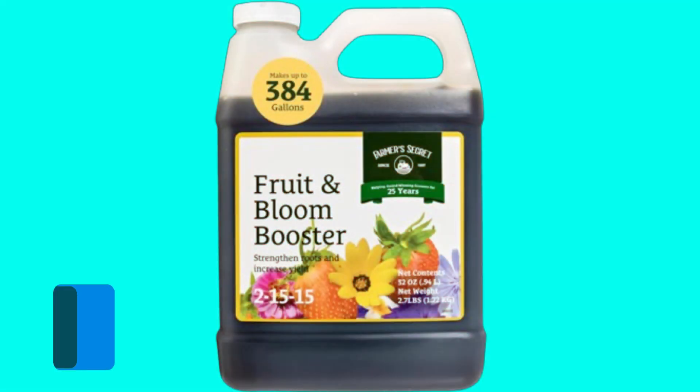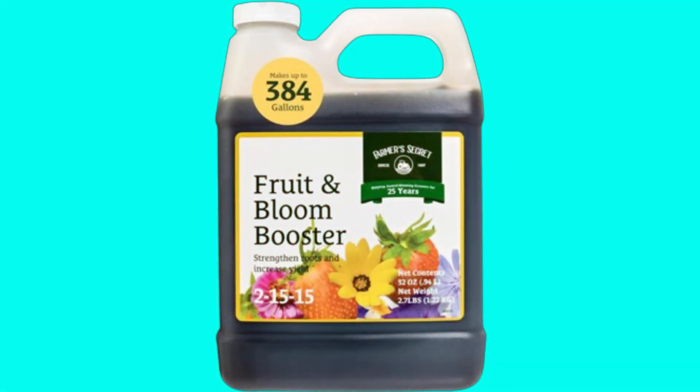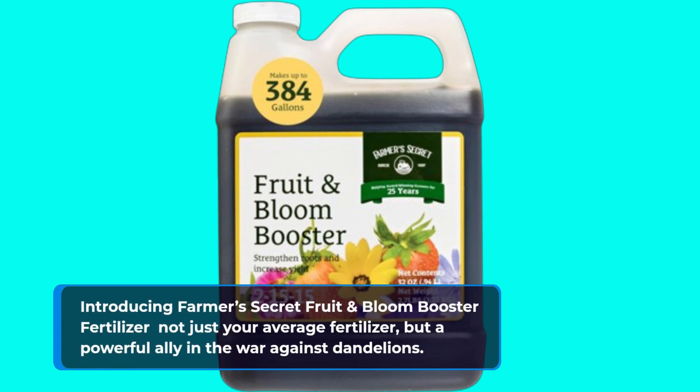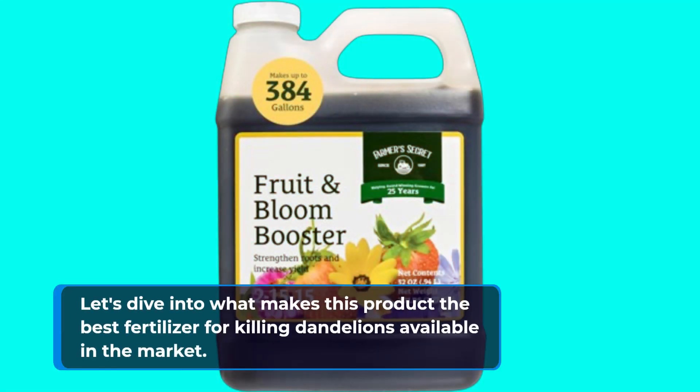Are pesky dandelions wreaking havoc on your garden dreams? Well, fear not, because we've found the ultimate solution. Introducing Farmer's Secret Fruit & Bloom Booster Fertilizer — not just your average fertilizer, but a powerful ally in the war against dandelions. Let's dive into what makes this product the best fertilizer for killing dandelions available in the market.